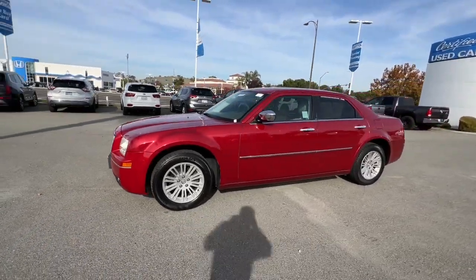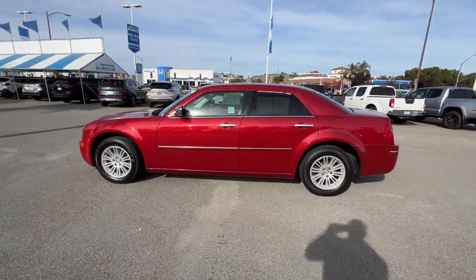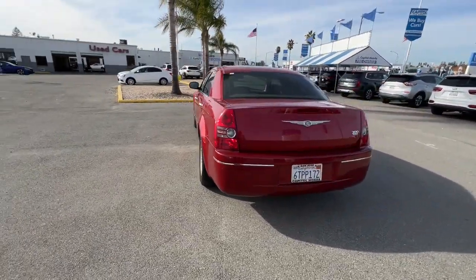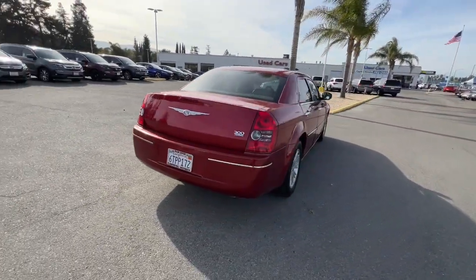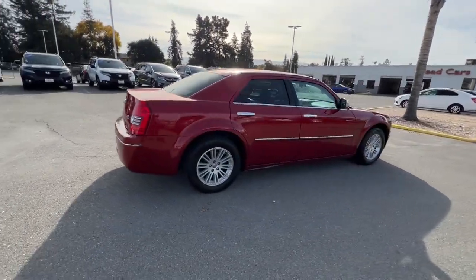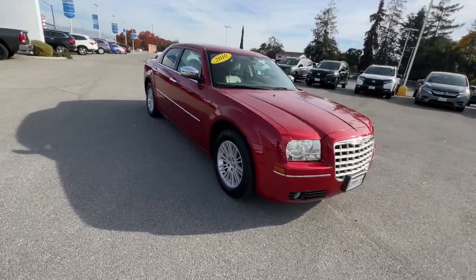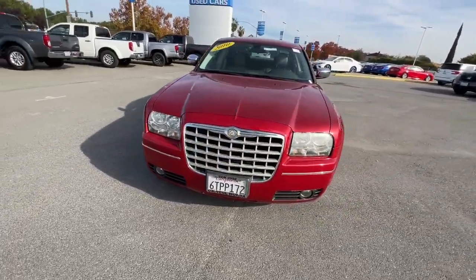You will love the features of this 2010 Chrysler 300. With less than 100,000 miles on the odometer, this vehicle stands out from the rest. Cruise boldly in stylish comfort in the 300, the full-size sedan that blends traditional touring car panache with state-of-the-art automotive technology.